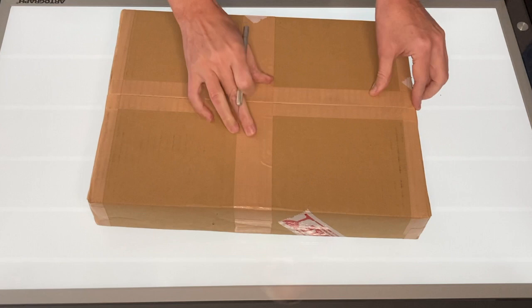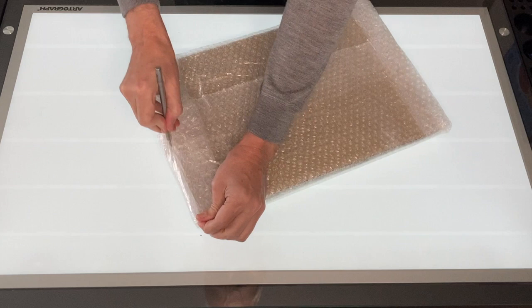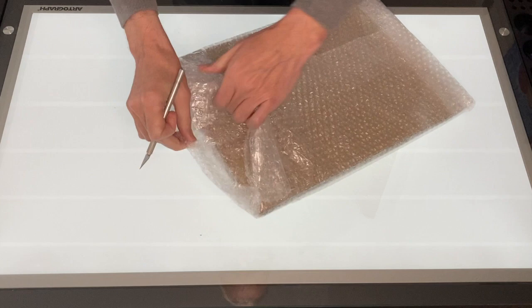I handpicked the prints based on the artist, print quality, the composition, and the subject matter. Most of these prints will probably end up on my Crossite Gallery website. I'm never sure exactly how the prints will look, so let's open this up with my trusty X-Acto and see what we have.